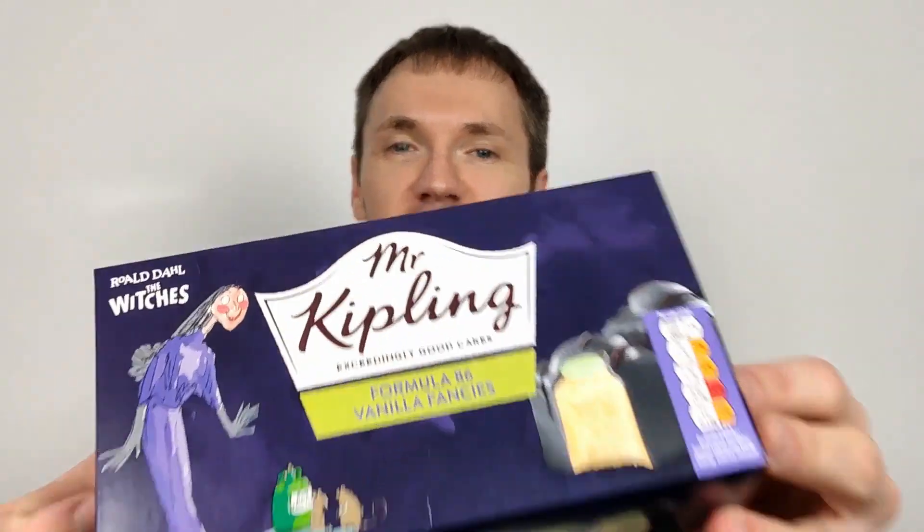Hello everyone, it's Chocobet here for another video review. This time we have Mr Kipling's Exceedingly Good Cakes, Form 86 Vanilla Fancies.